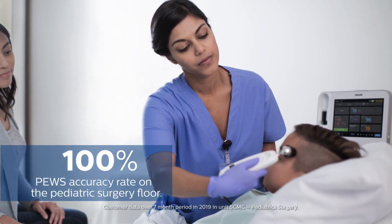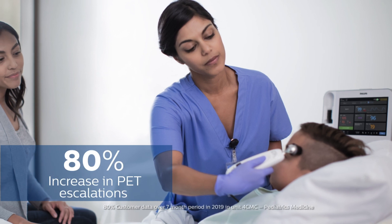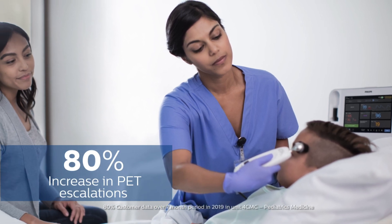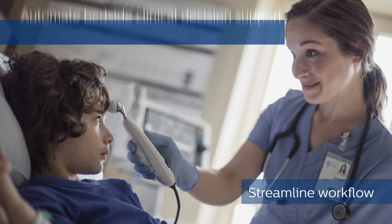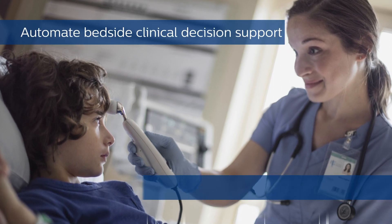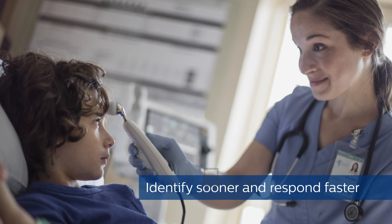What this technology has allowed us to do is move away from manual calculation to having an automatic calculation. The PEWS score being already calculated for them gives them the support to take that next step and call for the additional resources that their patients may need critically.